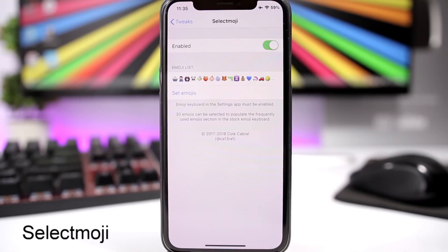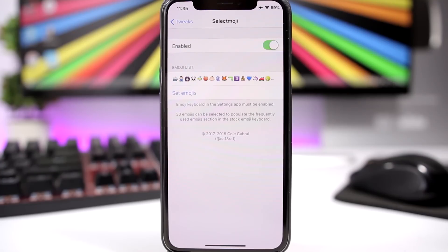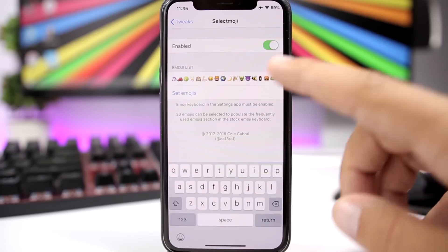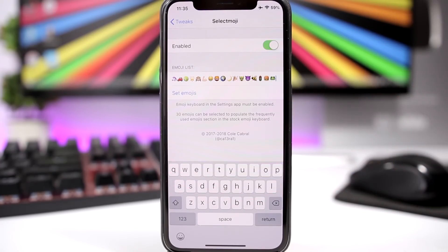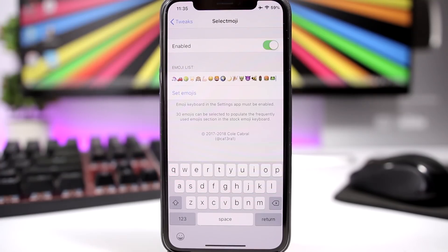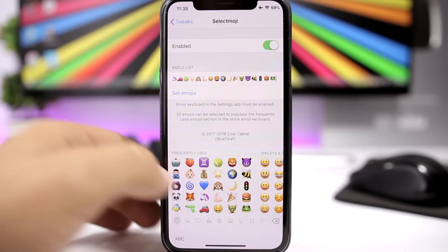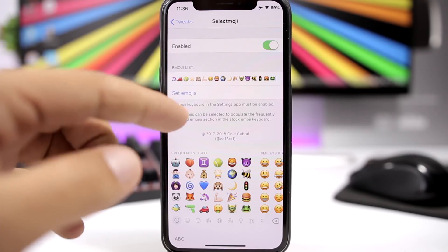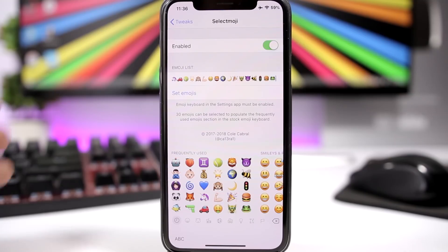Select Moji is a pretty useful tweak for the keyboard. It allows you to select up to 30 emojis that will always appear in the frequently used emojis section. Just enable the tweak, enter whichever emojis you want, click Set Emojis, and once you go to the emoji keyboard those emojis will appear in the frequently used section.